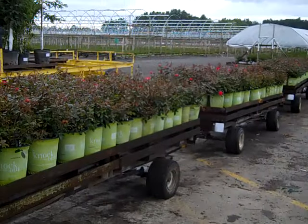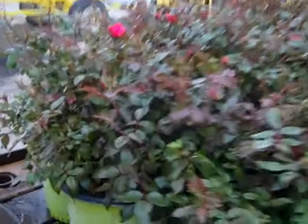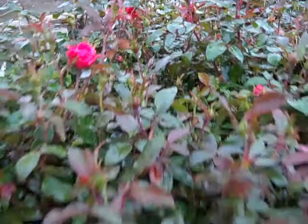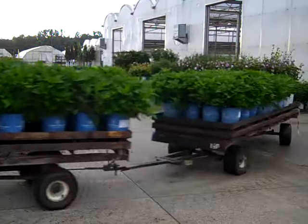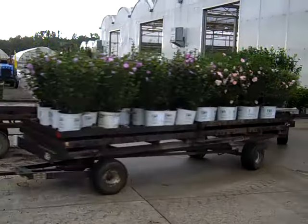Here we see a few wagons coming in on roses. We've got our two gallon roses — let's come in here and look at the bud and bloom status on those. Heavily budded, really nice two gallon plants.